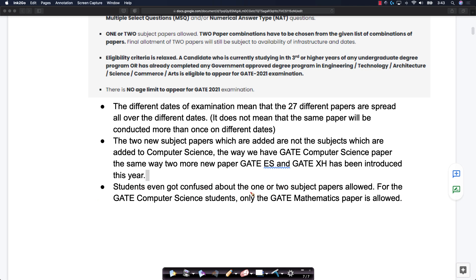The other confusion we often see is students getting confused about one or two papers they are allowed. Remember, Computer Science folks are allowed to take Computer Science and/or Mathematics. You can take GATE Computer Science, and if you are interested, you can take GATE Mathematics. This Mathematics will help you pursue a master's degree in Mathematics and other related areas at top institutes in India. Those are the two options you have.